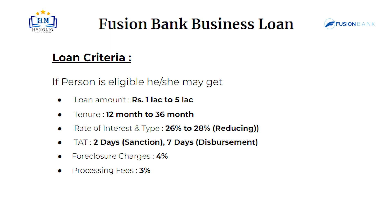Now let's talk about loan criteria. If the person is eligible, he or she may get a loan amount of up to 1 lakh to 5 lakh. Tenure will be 12 months to 36 months. Rate of interest will be 26% to 28% at reducing rate.